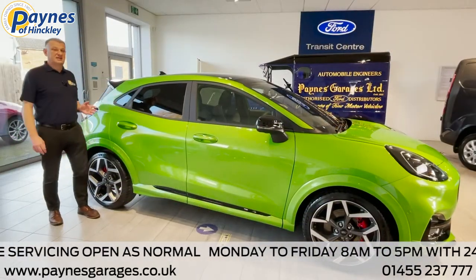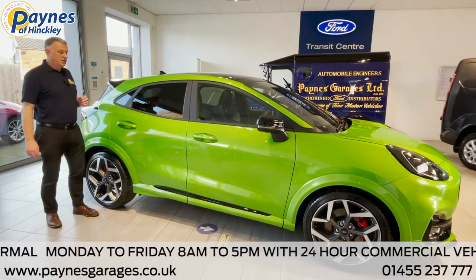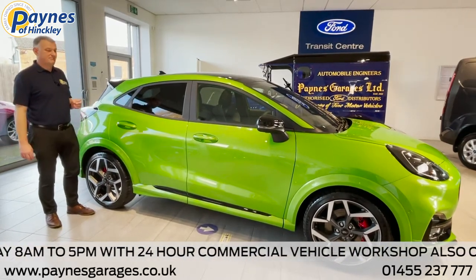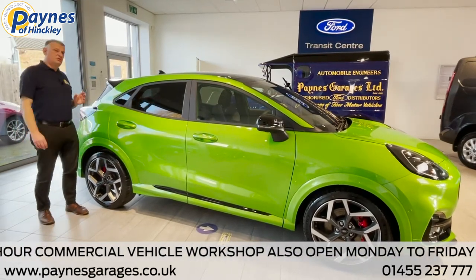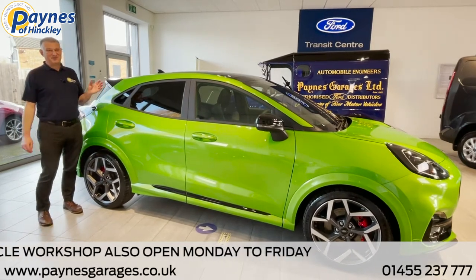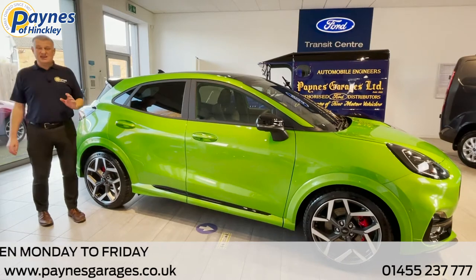The ST comes with four selectable driving modes: Normal, Eco, Sport and Track modes. It has a sports tuned suspension and aerodynamic design, 19-inch alloys and signature ST styling.